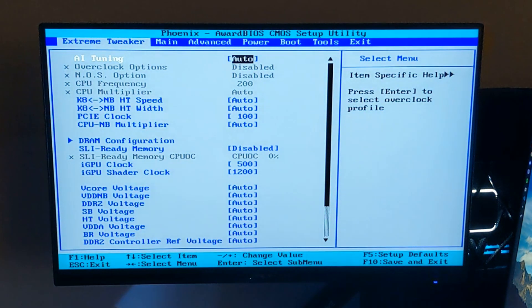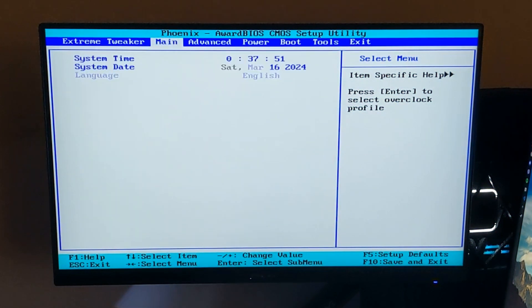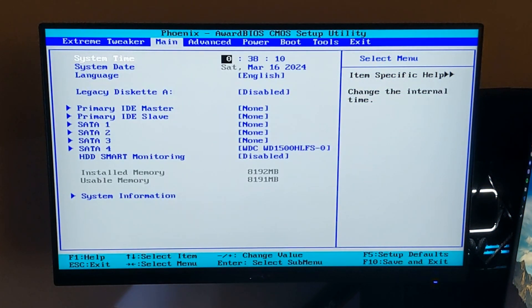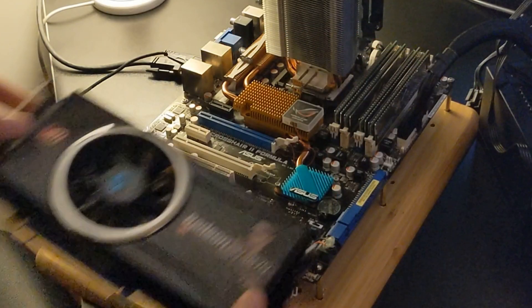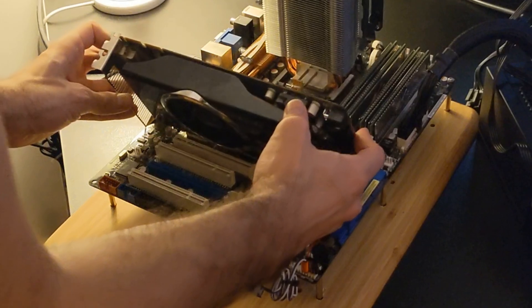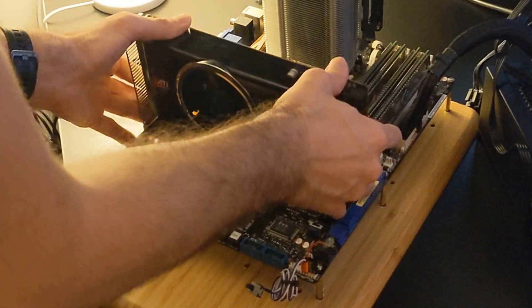Our PC is ready. All of the memory is registered correctly, as is our hard drive. As we mentioned, we'll also run tests with the Radeon HD 4870 and include those results. Time to set up software and run some benchmarks.